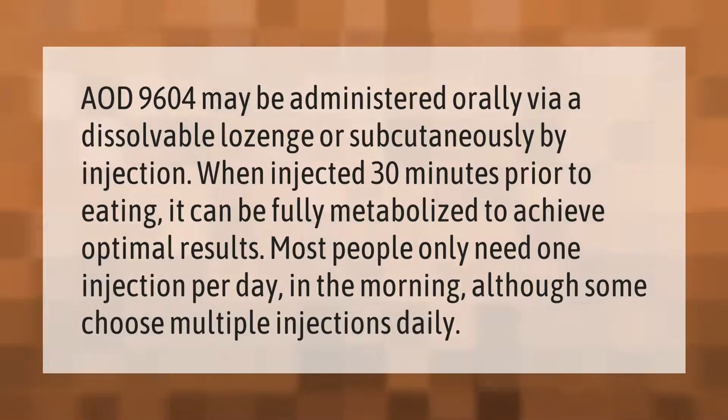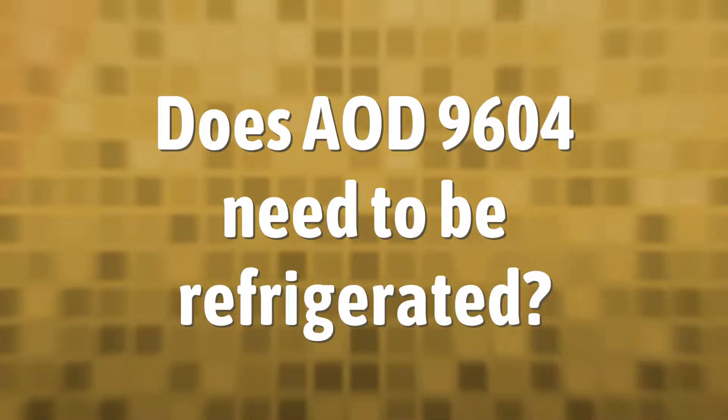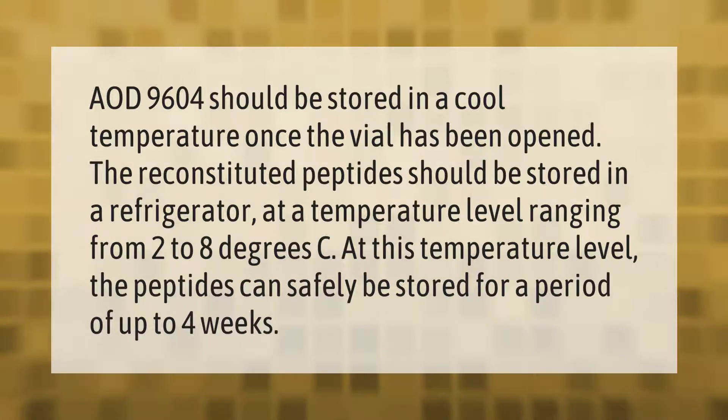Although some choose multiple injections daily. AOD 9604 should be stored at a cool temperature. Once the vial has been opened, the reconstituted peptides should be stored in a refrigerator at a temperature ranging from 2 to 8 degrees Celsius. At this temperature, the peptides can safely be stored for a period of up to four weeks.